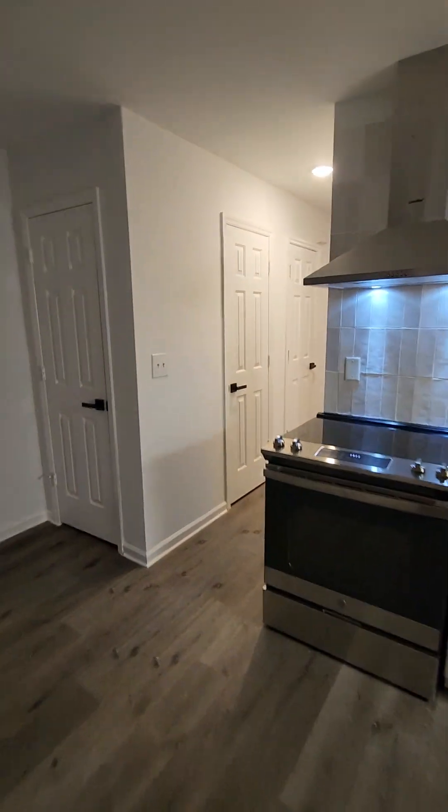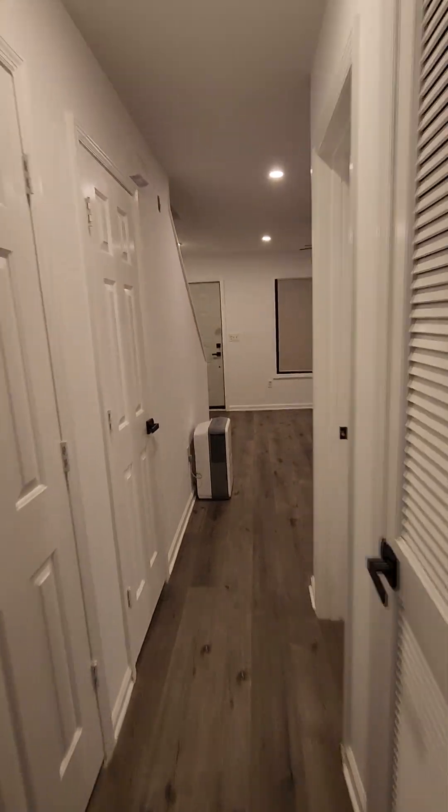And then this goes to the back patio. It's a little dirty right now, but it will be cleaned up. Now let's go upstairs.